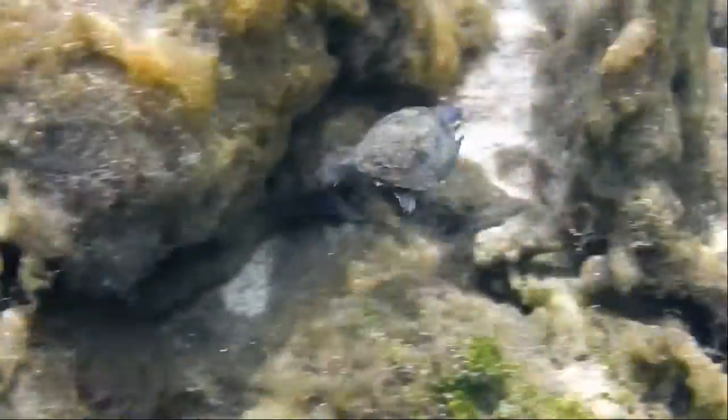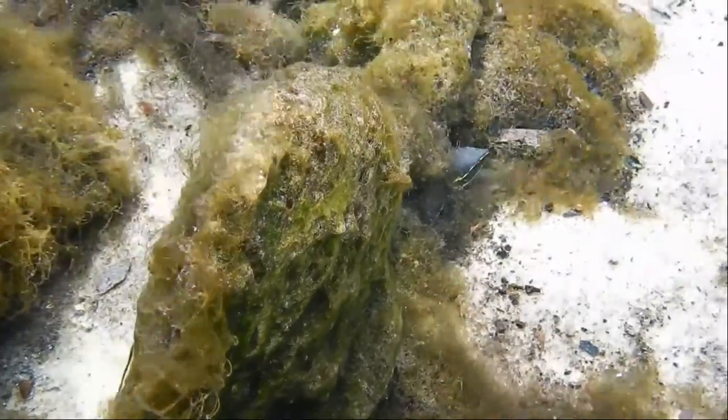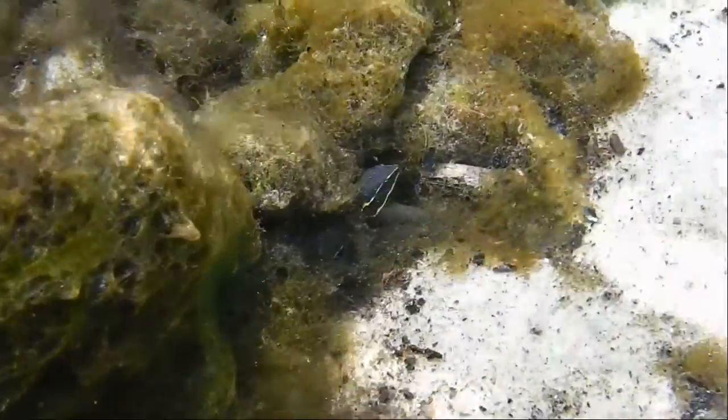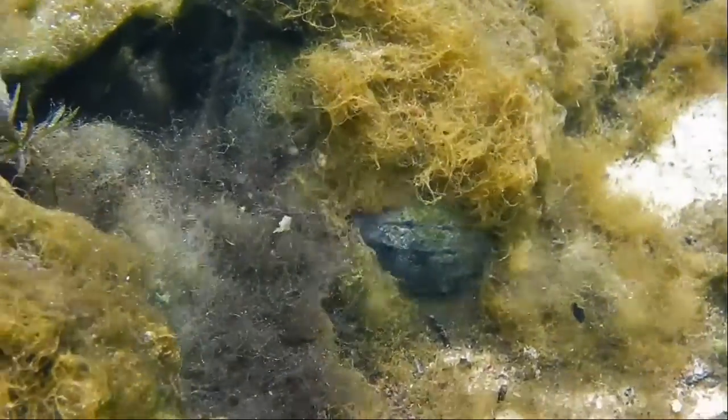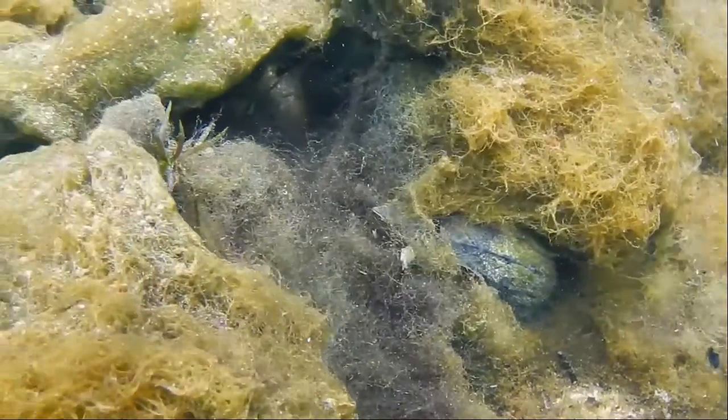Musk turtle. A full-grown musk turtle, sometimes called stink pot because of the musky odor it emits, are no bigger than your hand. Often confused with a look-alike mud turtle, but they differ in that they have a single hinge on their under shell called the plastron and have a keeled upper shell called the carapace, while the mud turtle's is smooth.